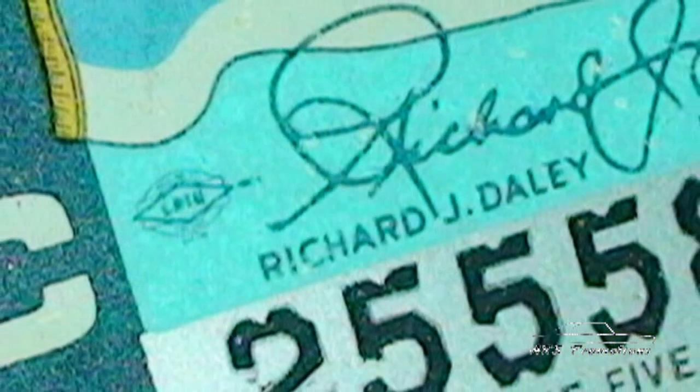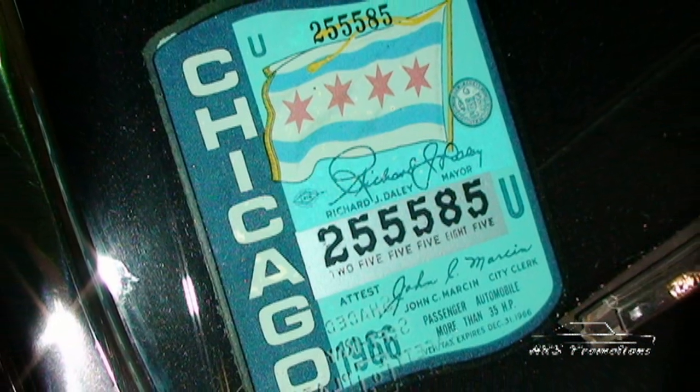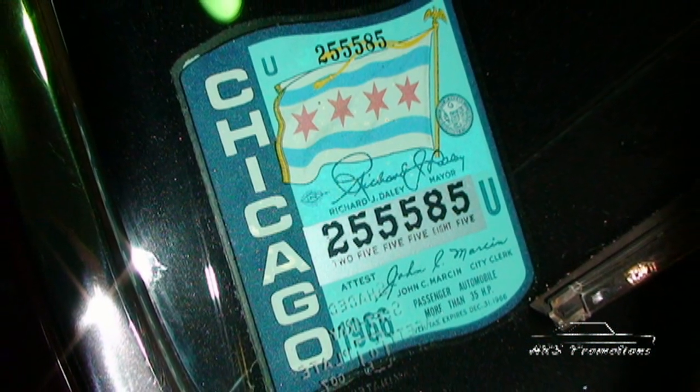That's basically what it did from about 1975 until about three months ago. The car is from the Chicagoland area — it has a 1966 Richard J. Daley window Chicago City sticker in the window, and that is in perfect condition too.